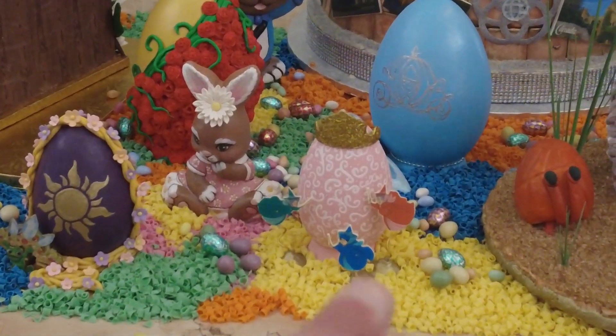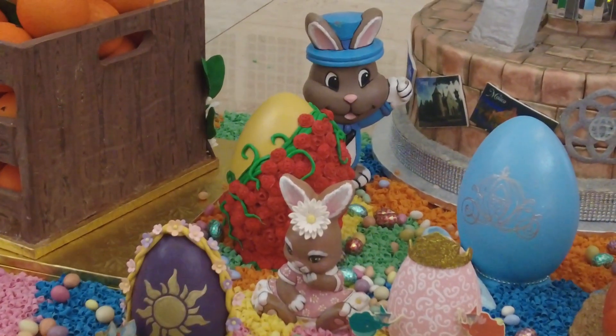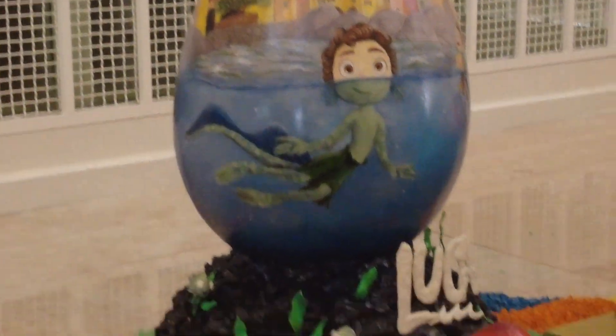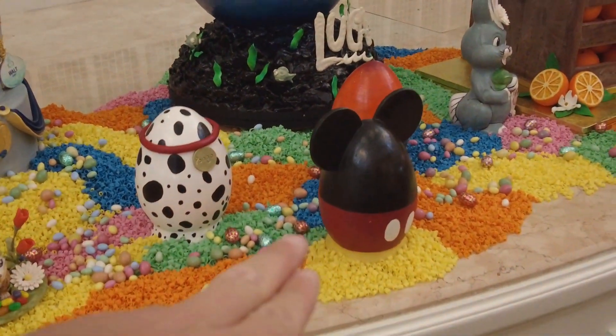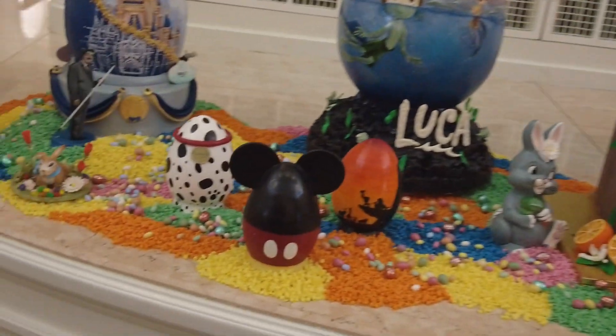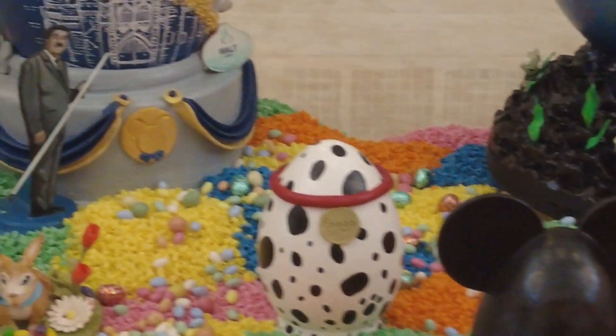You've got Aurora with the three good fairies, Cinderella, Rapunzel, Belle — I assume probably Belle. Got a fun Luca one there too, and some more little mini eggs. Mickey, and I think Lion King was the other one. Let me get a better look over here — yeah, Lion King on that one.